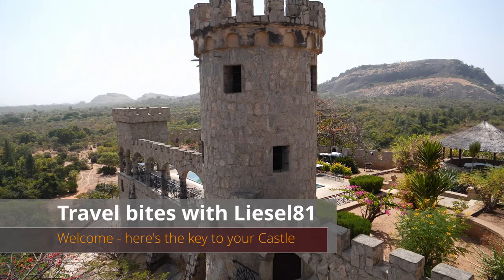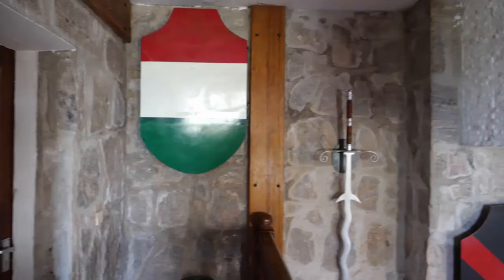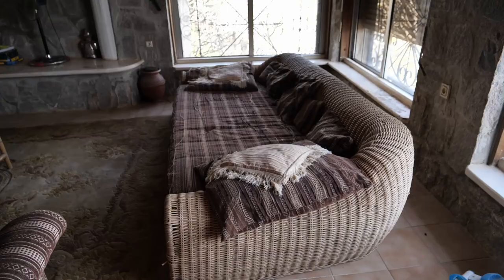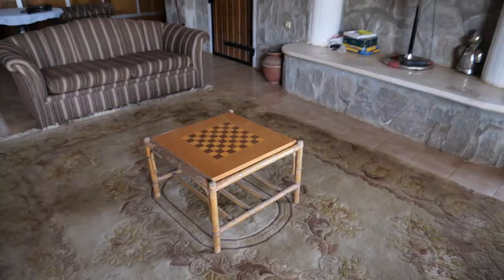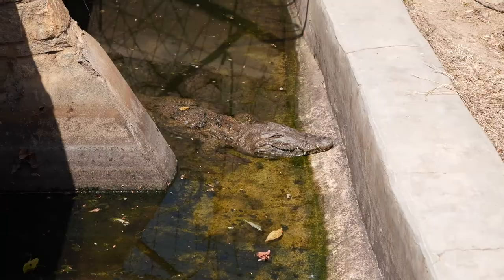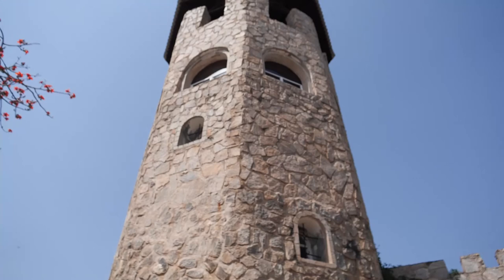Welcome to Travel Bites with Liesl 81. Here are the keys to your castle! Today I want to take you with me to Kajuru Castle in Kaduna State. They have the Nigerian flag made from raffia, and there's a chest table right here called the Dragon Star — the dragon lies just beside the top. But there's a story about our dragon: is it like St. George's dragon, an African crocodile, or what exactly is it?